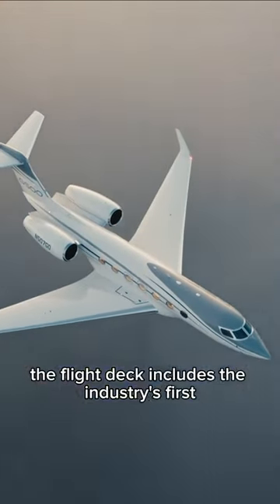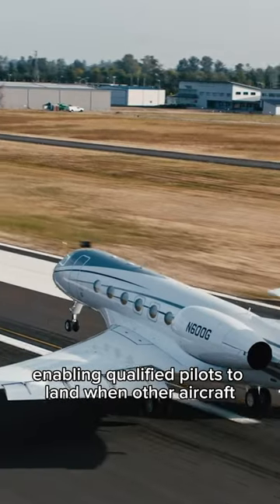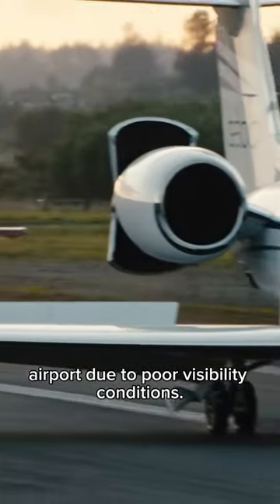Additionally, the Flight Deck includes the industry's first enhanced flight vision system to be certified for touchdown and rollout, enabling qualified pilots to land when other aircraft need to go into holding patterns or divert to another airport due to poor visibility conditions.